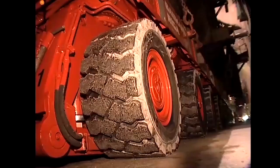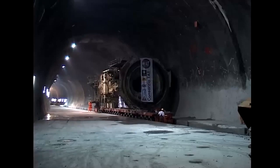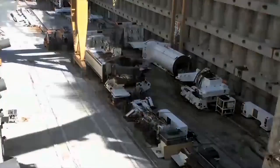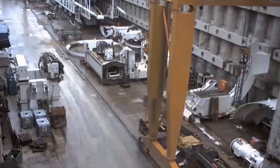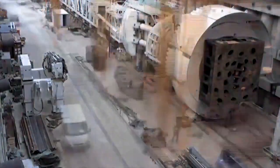The journey continues for the high-tech giant, weighing 3,000 tons. Transport to the next site. Assembly of the tunnel boring machine for the Erstfeld–Amsteg section. Each part is in the right place after seven months.